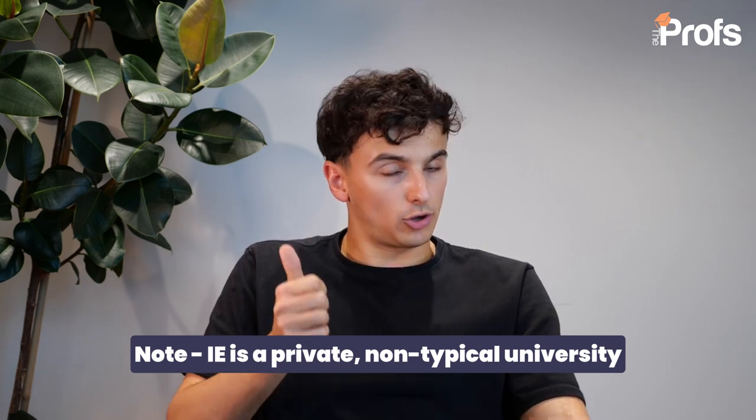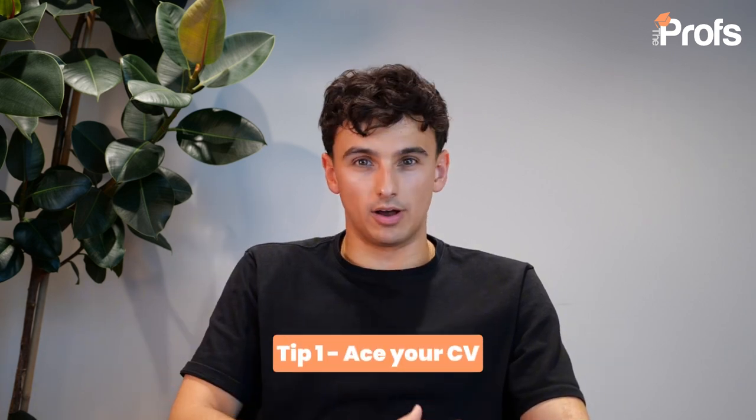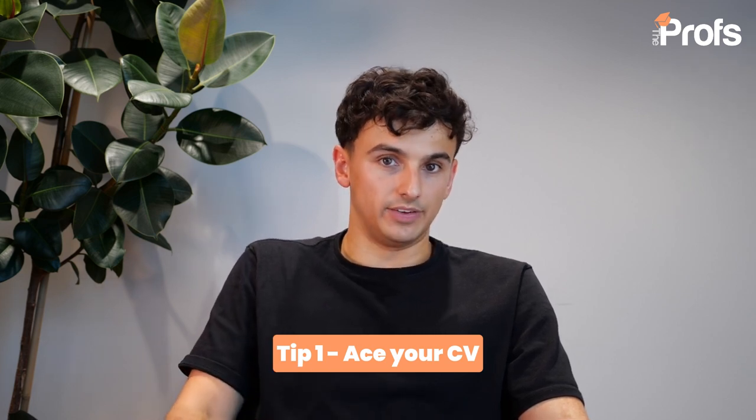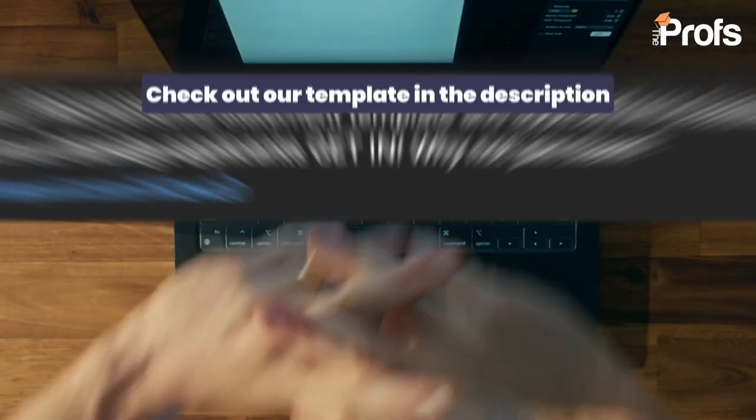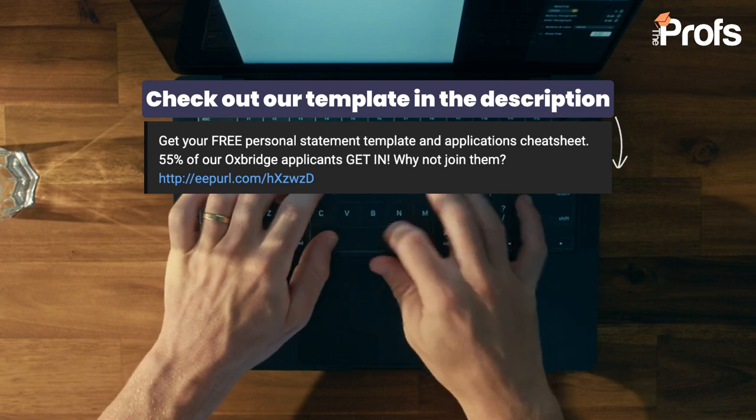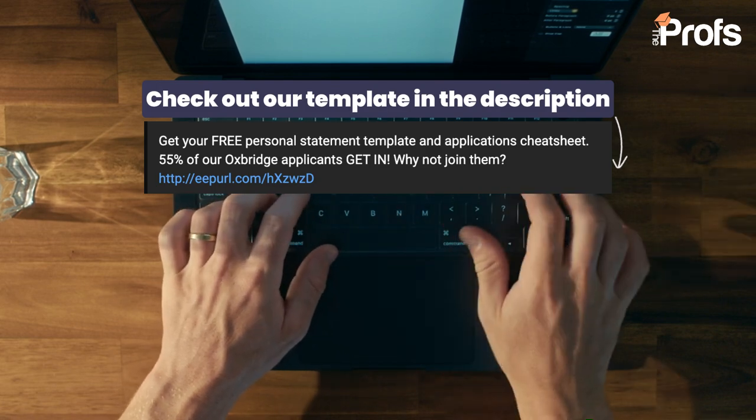My first tip, and a common mistake that I see a lot of candidates make, is ace your CV. A lot of students in year 12 or year 13 have not yet written a CV, and they therefore are not too sure about how to do this. We at the Profs have developed our own templates and a five-stage approach to make this easy for students, using our professional tutors who have got real experience in the worlds of investment banking, law, consulting, and elsewhere. It's really important that you get this right, not only because it helps form IE's decision on whether to give you an interview, but also because it helps you in the personal interview later on, where the IE admissions tutor will often print out your CV and have it to hand so that they can ask you questions about it.